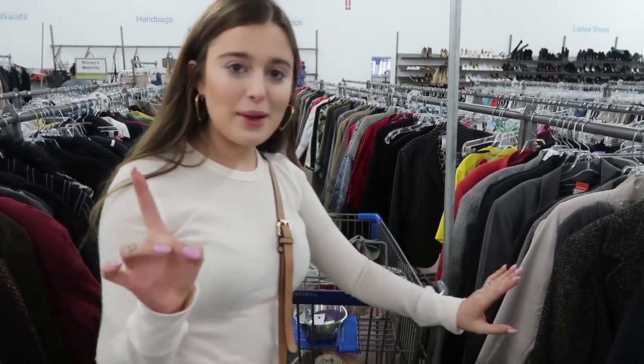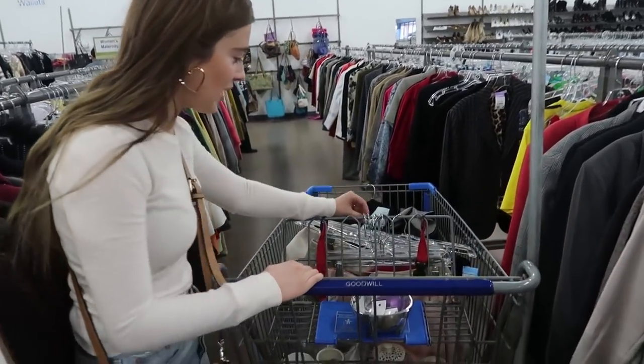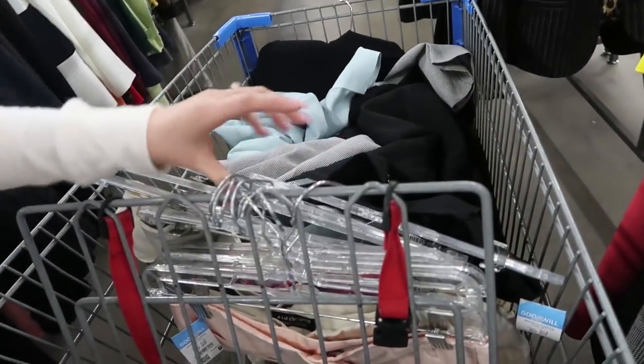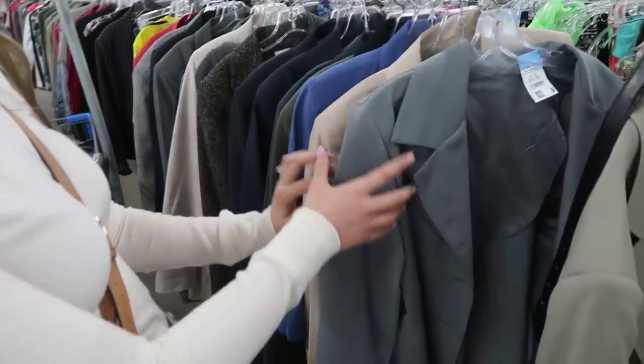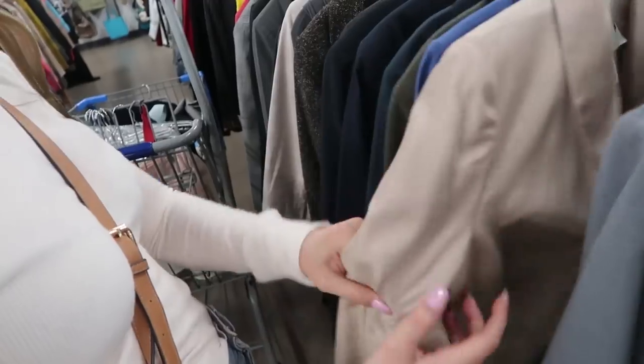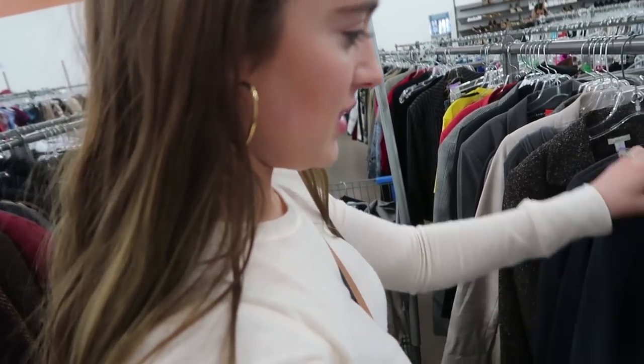So I was in the denim section earlier and I literally had no luck. It was really picked over and there was nothing really that good. But then I went to the pants section and I literally have 9 pairs of pants. So we're gonna try them on and see if they work. I guess I'm in a pant mood. We're looking at my other favorite section which are blazers, so let's see if we can find some.